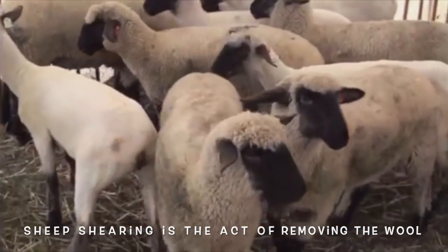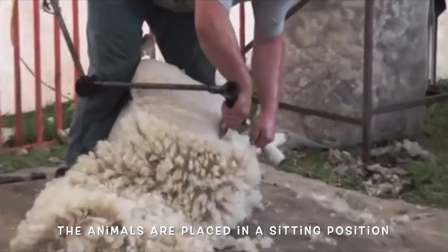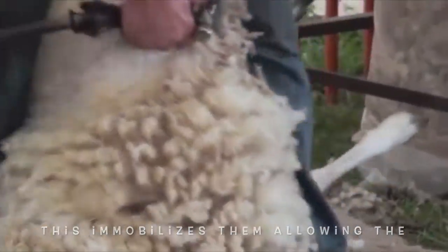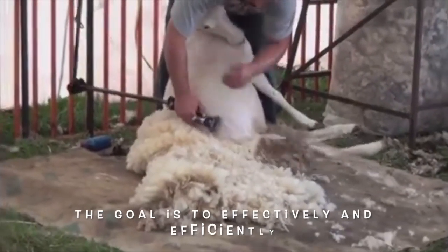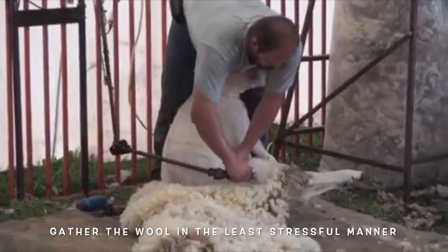Sheep shearing is the act of removing the wool from the animal. The animals are placed in a sitting position, which immobilizes them, allowing the professional to safely remove the fleece. The goal is to efficiently and effectively gather the wool in the least stressful manner possible.